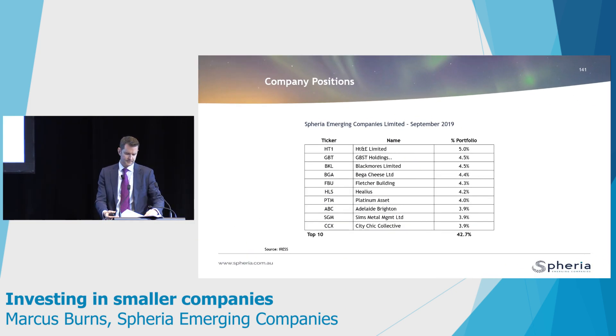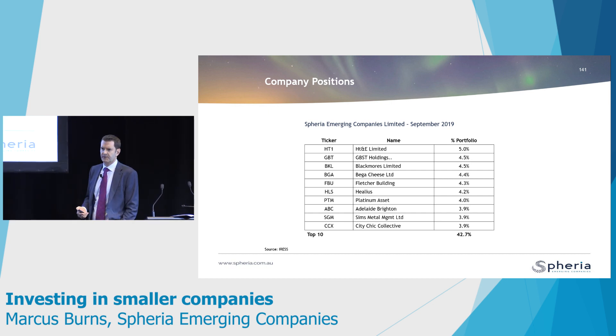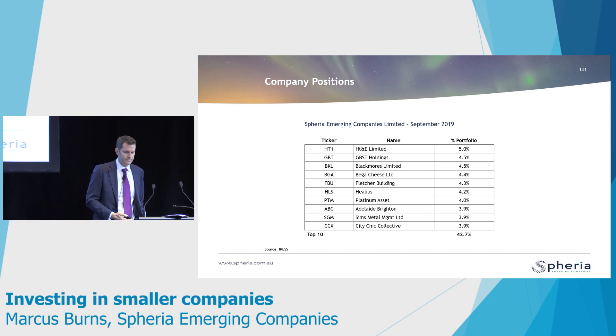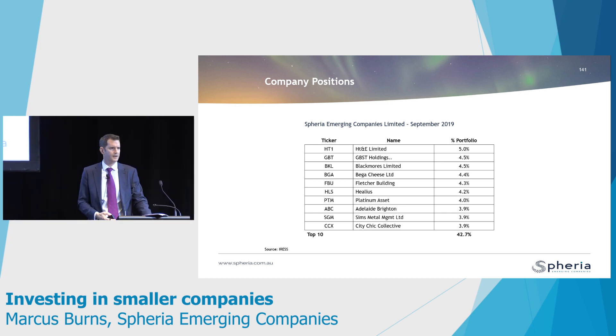Let me give you a quick snapshot of the top 10 holdings of the company. We own stocks that all generate great cash flow. HT&E is a media company — it's a radio business, the old APN business, which now owns Kiss FM and other FM stations around the country. It has a net cash balance sheet, has been buying back its own stock, and is trading on about seven times EBIT. People think radio is being disrupted, but it's probably the least disruptable media we see right now. GBST is under takeover, Blackmores, Bega, and Fletcher Building are among the names — stocks we think are representing incredibly good value given they've been left behind, and in at least half the cases the balance sheets are net cash, with the rest being modestly geared companies. That focus on safety and downside protection, along with looking for decent upside with valuation support, remains central.